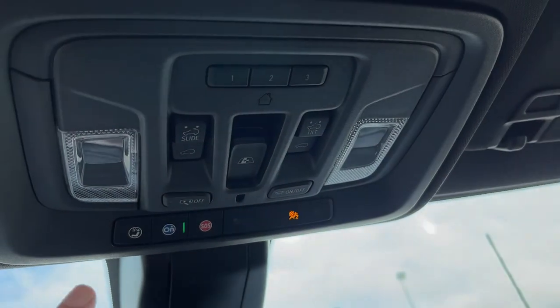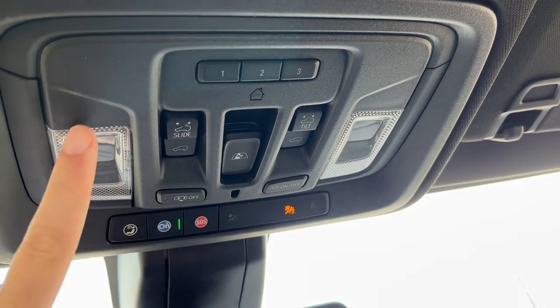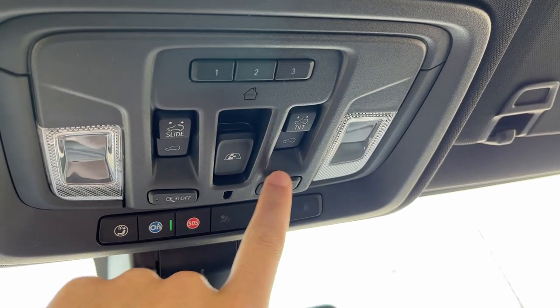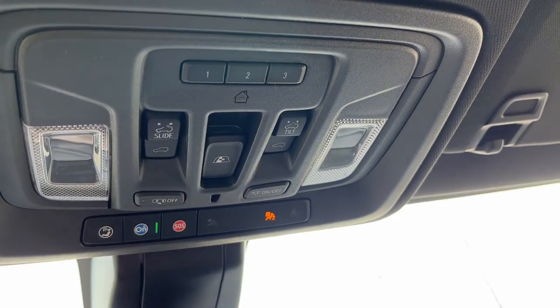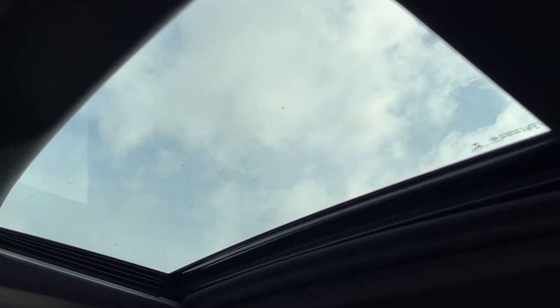Moving above the rearview mirror, we have OnStar buttons at the front and our dome lighting controls, as well as dome lighting on the outside. Tilt and sliding sunroof controls, power third rear window controls, and controls for our universal garage door opener. And lastly in the front of the vehicle, we have our sunroof.